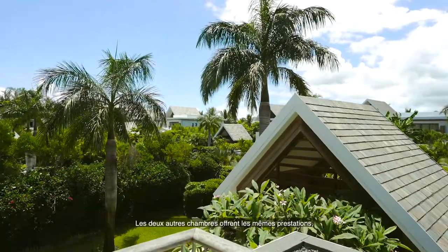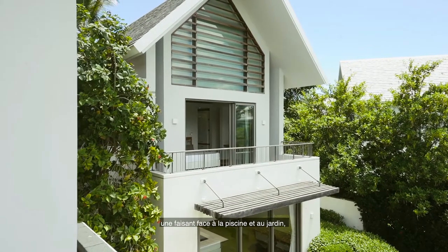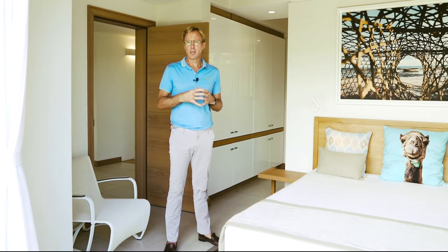There are two further bedrooms upstairs — one like this bedroom overlooking the pool and garden, whilst the fourth bedroom is on the back side of the property which would be perfect as a guest suite for visitors.